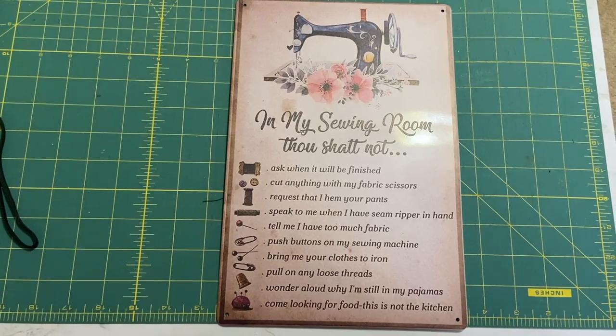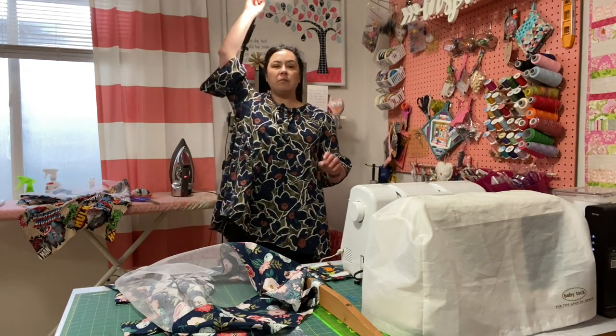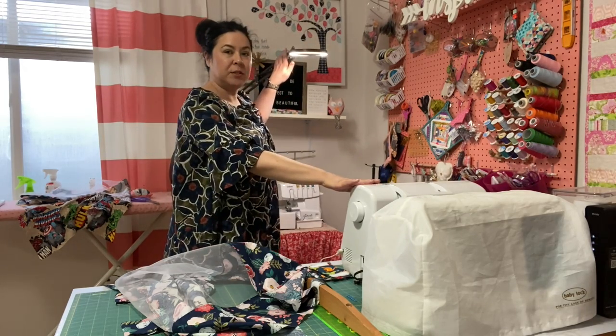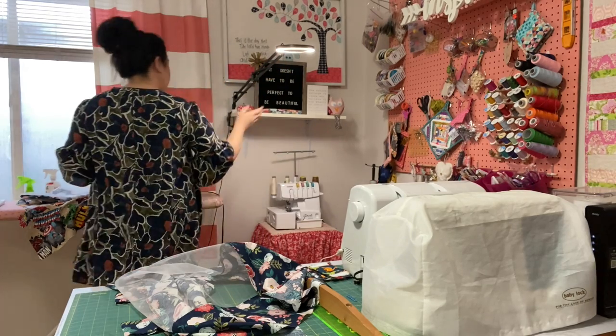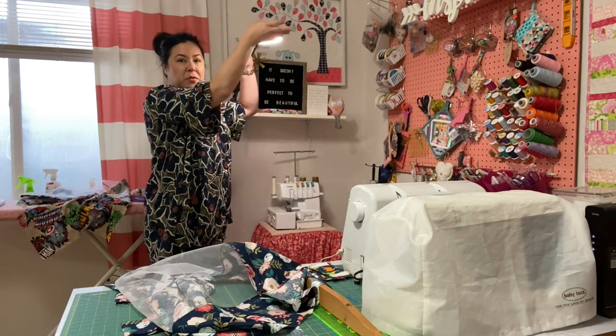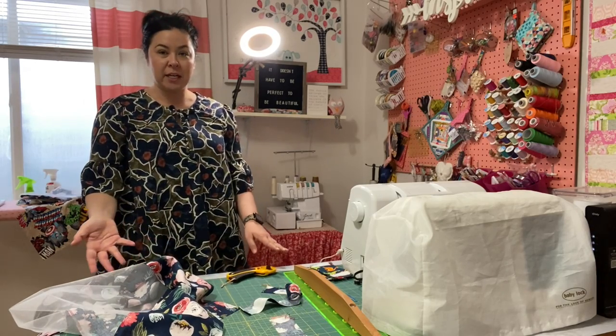I do have extra lighting right here that comes down and I can position it to shine on my sewing machine. I also have my serger right here, and I can bring the light over to iron, or bring it over here if I need extra lighting when I'm cutting my material.